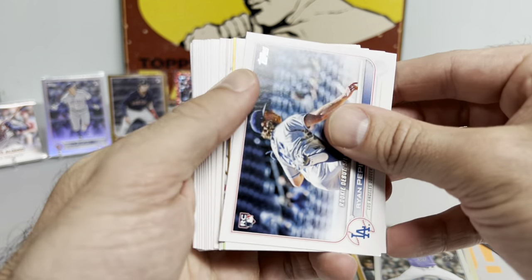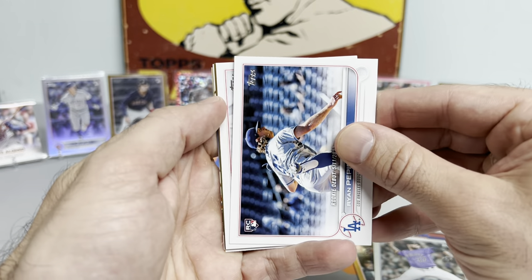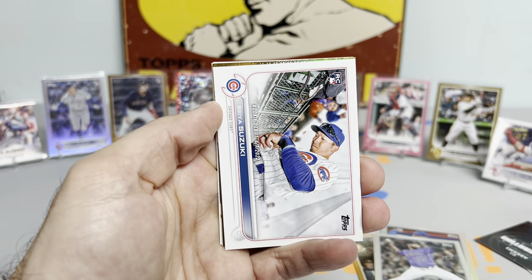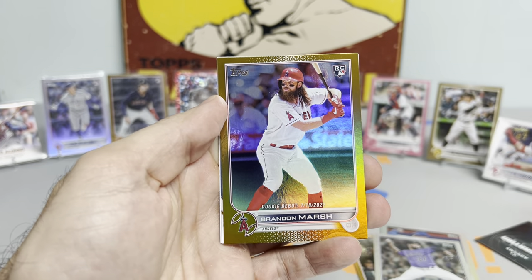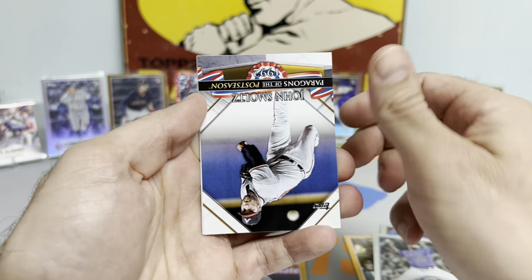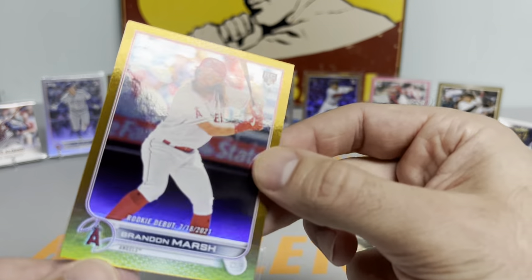You could pop out an Ohtani auto, you could get a Trout auto, Bobby Witt rookie auto - you never know. Gold foil coming up - it's a nice one, Brandon Marsh rookie debut gold foil. Get that sleeved up in just a second. And a nice Trout. Three packs to go here and then the grand finale. Where's that black gold?